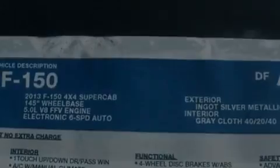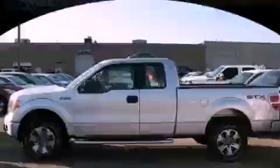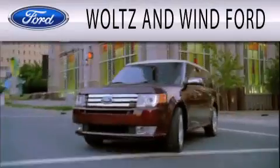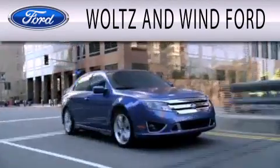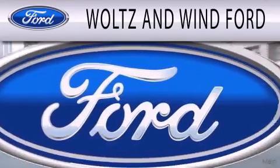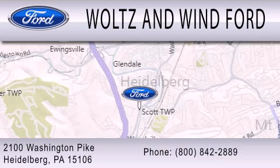We hope you found this video informative. Please contact us today. Waltz & Wynn Ford is dedicated to doing everything possible to ensure that the experience you have selecting your next vehicle is as pleasant as possible. We are located at 2100 Washington Pike in Heidelberg.